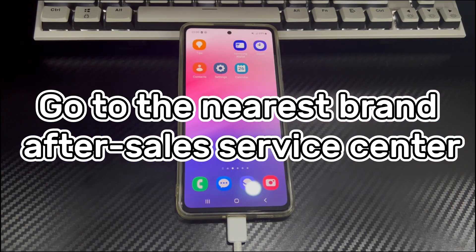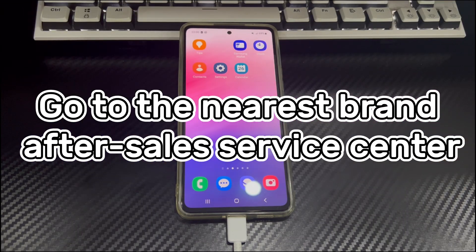Method 5 is to go to the nearest brand after-sales service center. If even restoring factory settings can't fix an Android phone stuck on just a sec screen, then there may be a hardware problem inside the phone. You can only take the phone to the nearest brand after-sales service center and let the technicians help you further check and fix the stuck on just a sec screen problem.